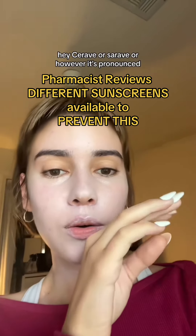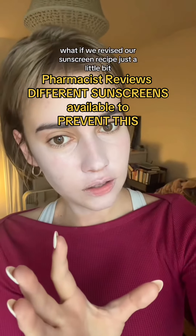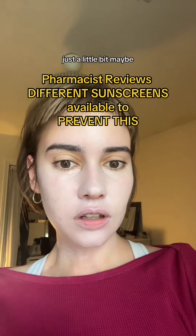Hey Sarah V — or Sarave, however it's pronounced — what if we revised our sunscreen recipe just a little bit?